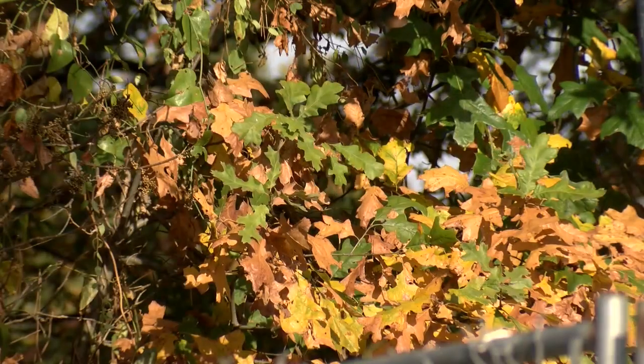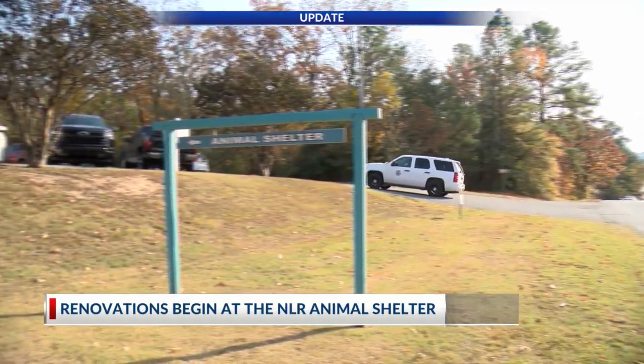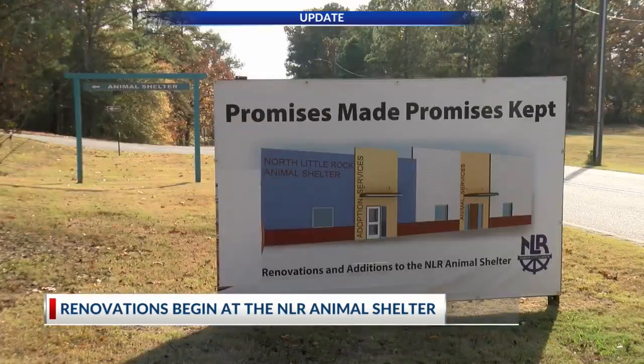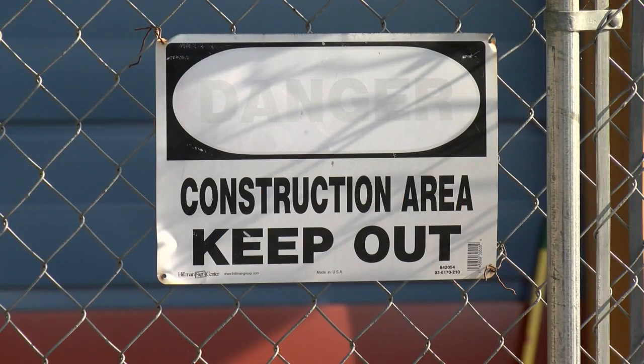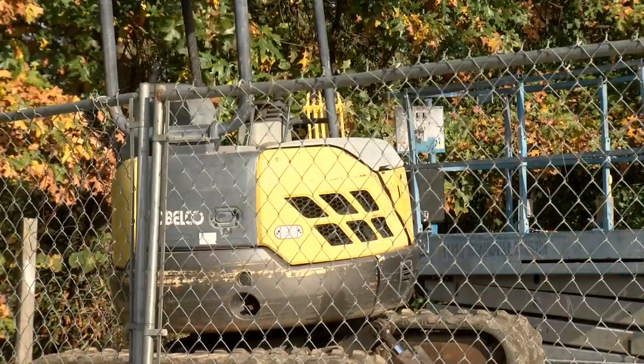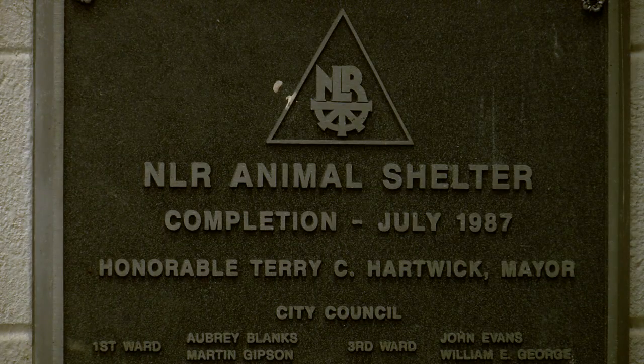It'll be a huge difference. As the leaves begin to change, the North Little Rock Animal Shelter is also experiencing some change. You always want to upgrade your facilities. A $630,000 project funded by the American Rescue Plan Act is making it all happen — a renovation long overdue, as the last one was in the 1980s.